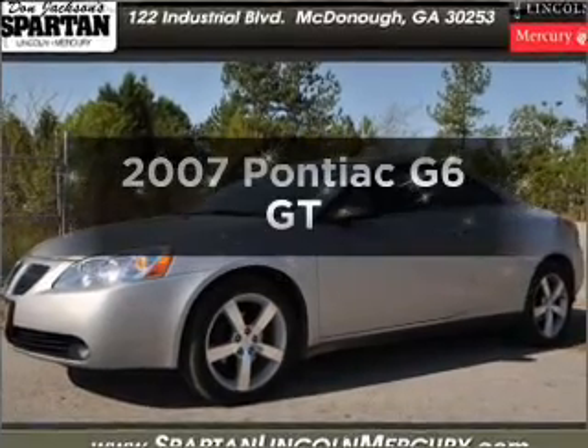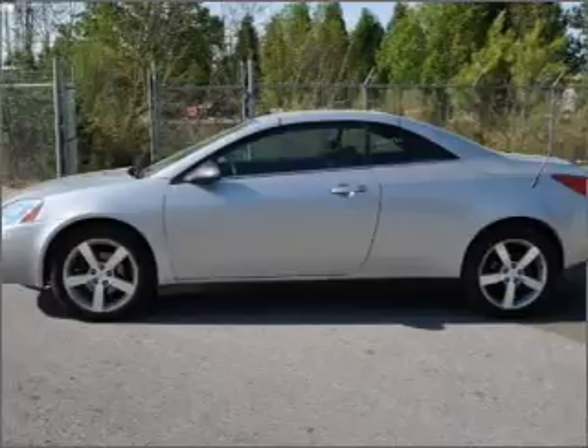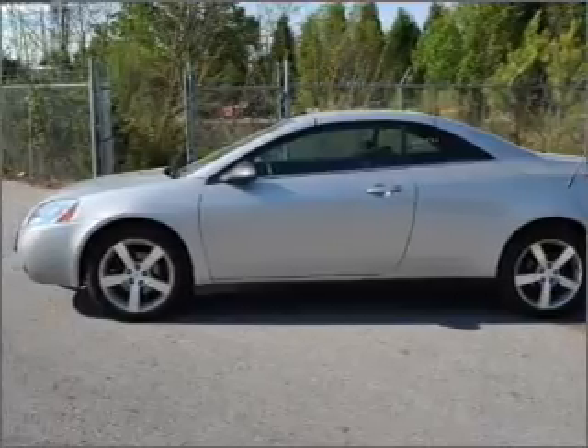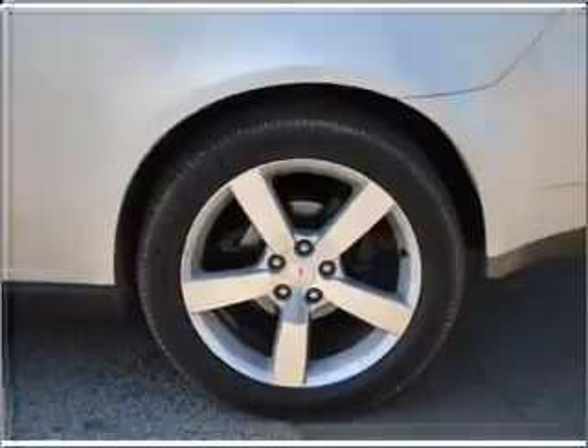Get noticed in this 2007 Pontiac G6. Travel the roads in style and comfort in this great vehicle, with a reliable 6-cylinder engine that responds smoothly to its automatic transmission.